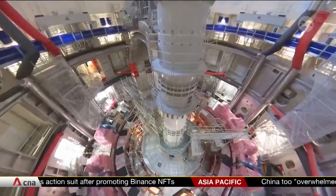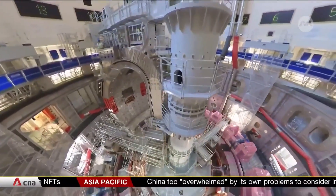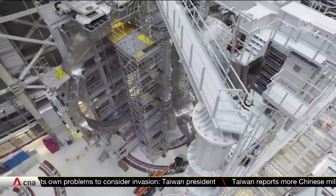Funded by more than 30 countries, ITER is set to be the world's largest tokamak, or experimental reactor — the next step on the road to building an actual nuclear fusion power plant.